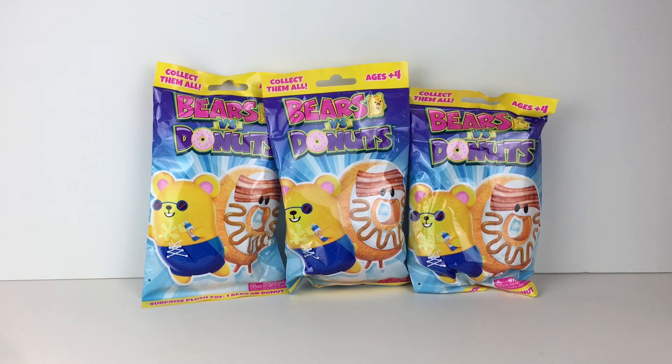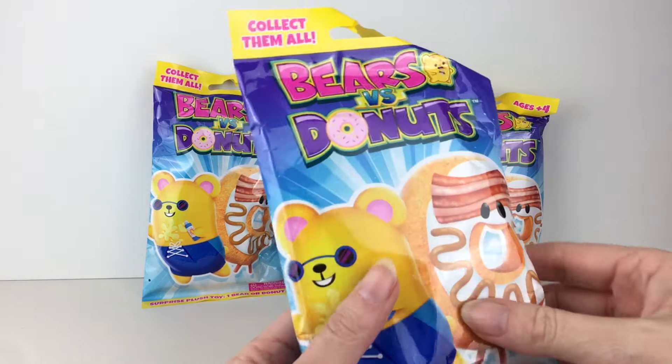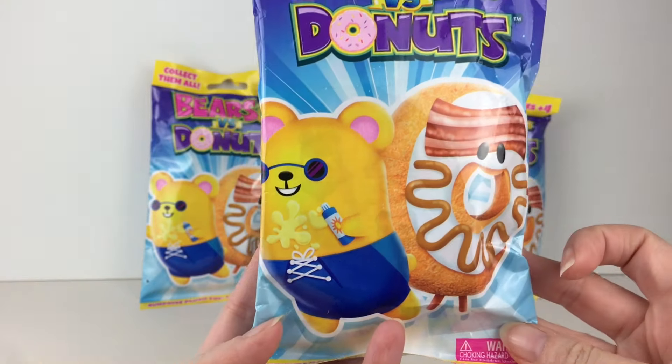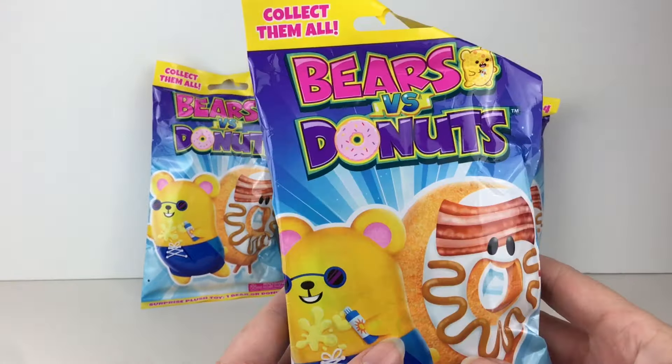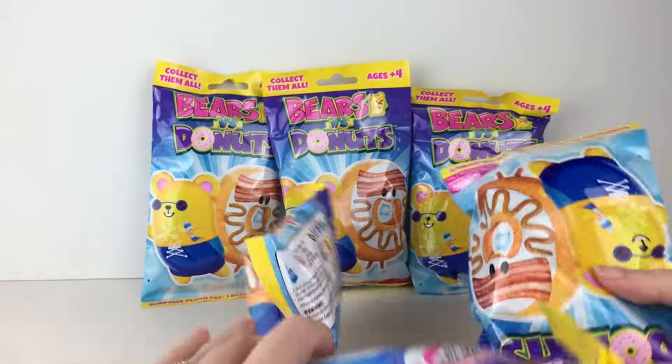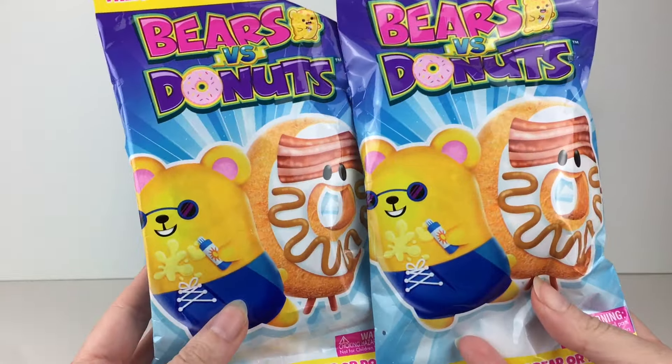I'm back home from my toy hunt — time for the haul. I ended up going to Five Below too, thinking they might have some stuff. I didn't think they would have as much as they did after Halloween — they just restocked everything. So this might be a longer video. I was very happy to find the new Bears vs. Donuts series at Walmart — you know I love Bears vs. Donuts. Pretty sure that's my favorite line of the vs. world. We have this little suntan sun lotion bear and then a maple bacon donut. Looks adorable.